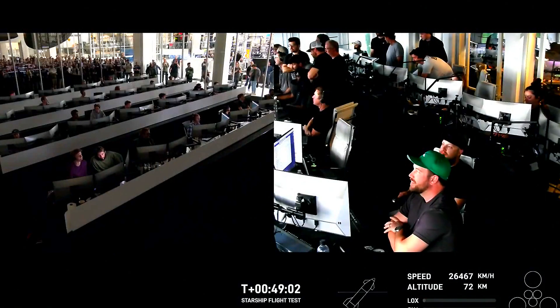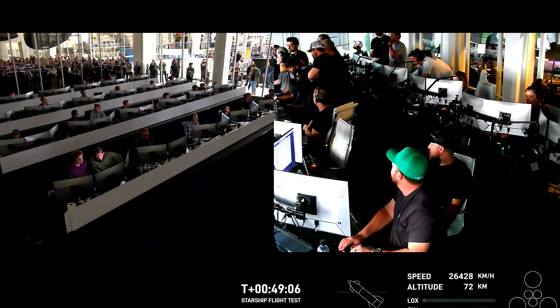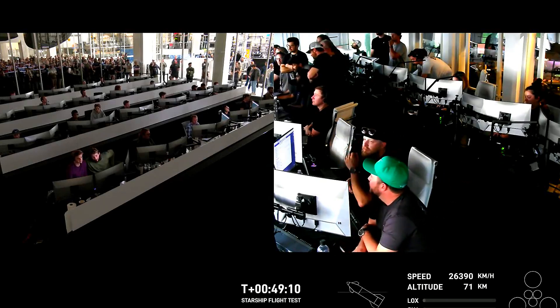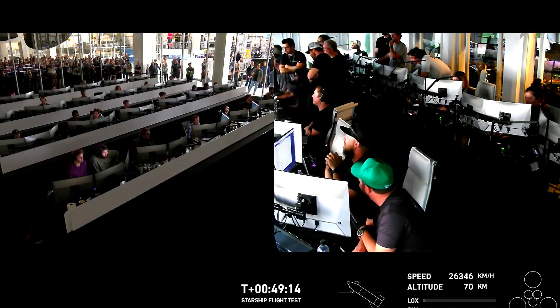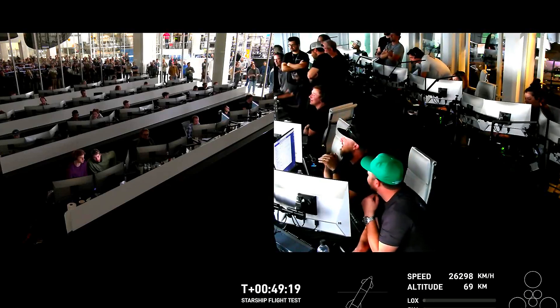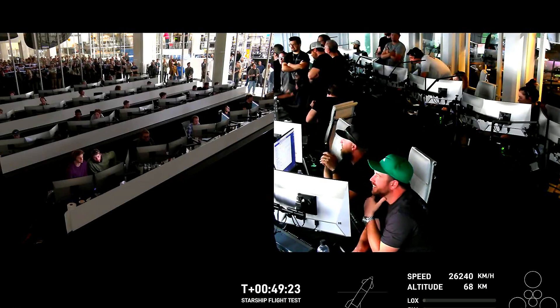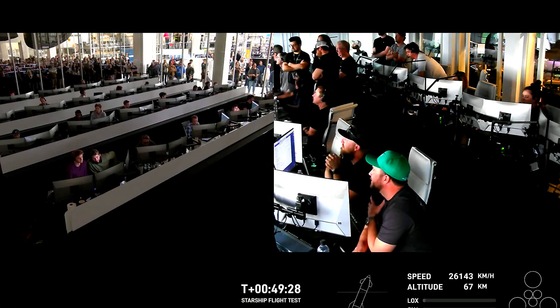These views are being provided by a couple of Starlink terminals positioned on Starship itself. As the plasma builds, we're hoping we can bring these views back to you. You can see the telemetry on the right-hand side of your screen — if you watch closely, you can see the speed decelerating. That's the friction of the atmosphere resulting in this plasma field, which is potentially blocking the Starlink terminals right now. We'll bring those views back to you if we get them.